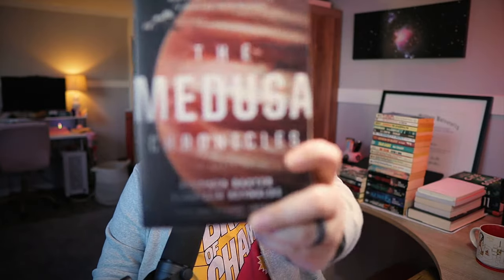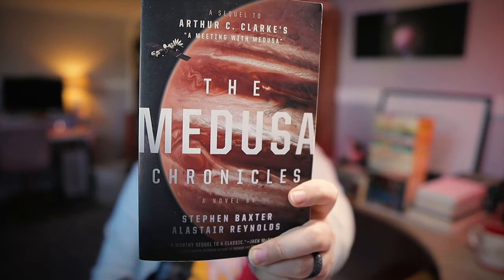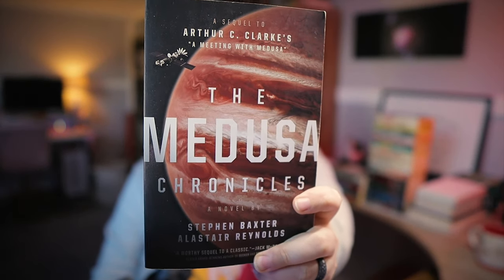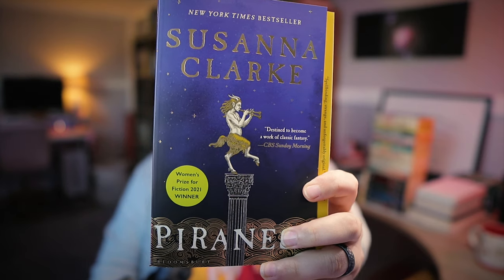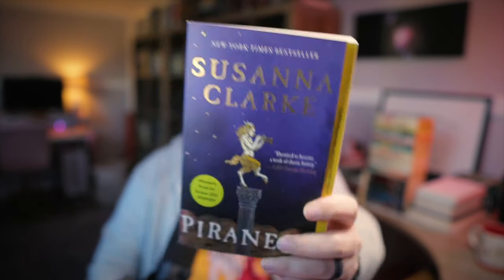A nice-looking edition of The Medusa Chronicles by Stephen Baxter and Alistair Reynolds. This is a sequel to Arthur C. Clarke's A Meeting with Medusa, which I did not realize and have not read, so this one is going to have to wait. Piranesi by Susanna Clarke — the only brand new book I picked up today. This book comes highly recommended by a good friend of mine whose opinions I trust, and I will be giving this one a shot probably in the first quarter of this year. I really like this edition a lot because I am a total sucker for gold foiling.